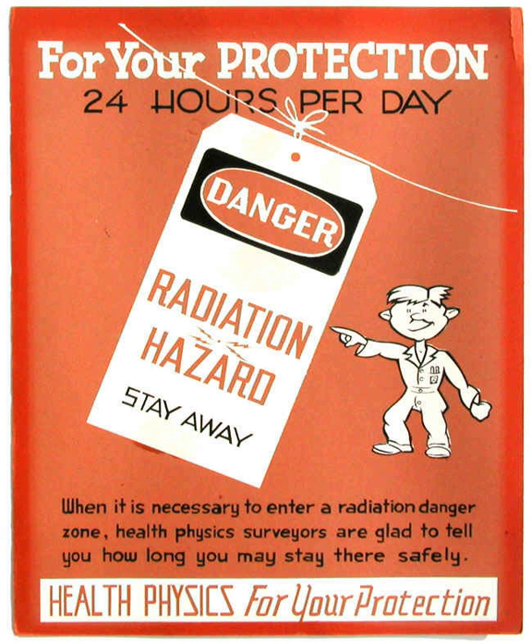Personnel exit monitors are used to monitor workers exiting a contamination-controlled or potentially contaminated area. These can be in the form of hand monitors, clothing frisk probes, or whole body monitors, checking the surface of the worker's body and clothing for any deposited radioactive contamination. These generally measure alpha, beta, or gamma, or combinations of these. The UK National Physical Laboratory has published a good practice guide through its Ionising Radiation Metrology Forum concerning the provision of such equipment and the methodology of calculating alarm levels.